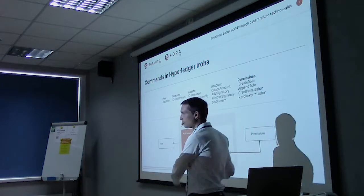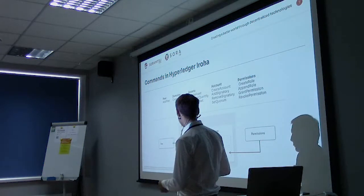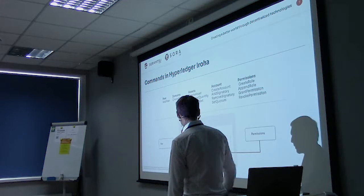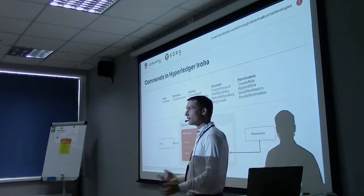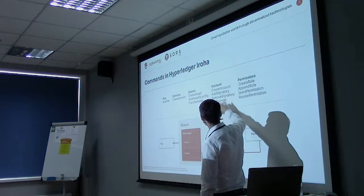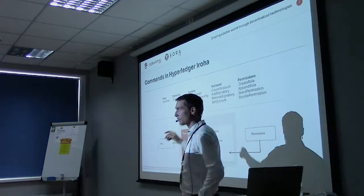We also have a very simple data model. We have what's called a domain — just like a big box that you put assets and accounts in, with no limit to the number of assets or accounts inside a domain. Each account is natively a multi-signature account. It has what's called signatories, and you can add or remove signatures. For an M-of-N multi-sig account, you just set the quorum.